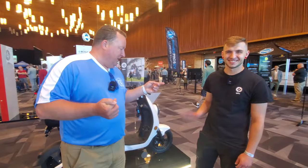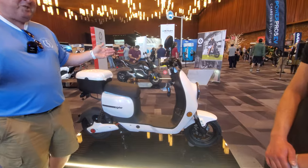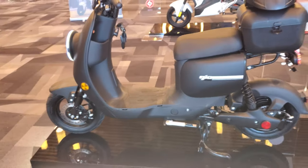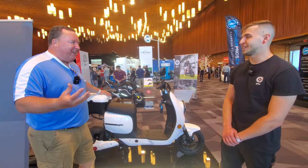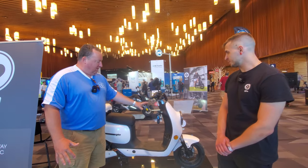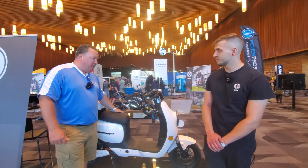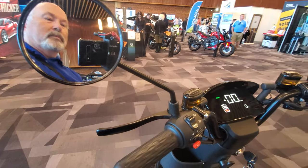I'm here with Nick from Geo, and this is a really cool-looking scooter — all electric. This is the Geo Ultra Italia. You can see that Vespa look about it — it's a cool-looking design, full color up front, all electric, big battery in the seat. How big is the battery? It's 60 volts and 20 amp hours.